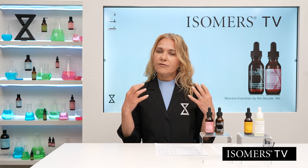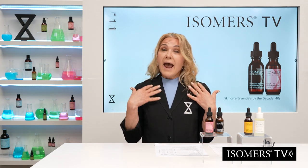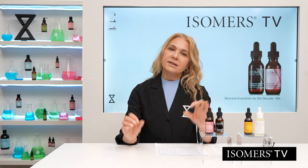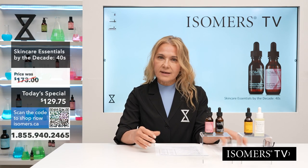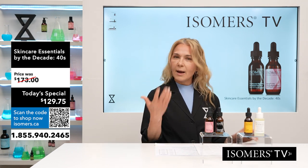This format will allow us to get high-potency formulas from Isomers Skincare to you, and also be a little more indulgent in these presentations — talk more about the science and really break it down. First of all, we're going to talk about your skin in your 40s, and what happens in your 40s.